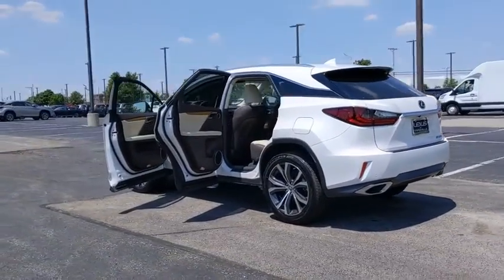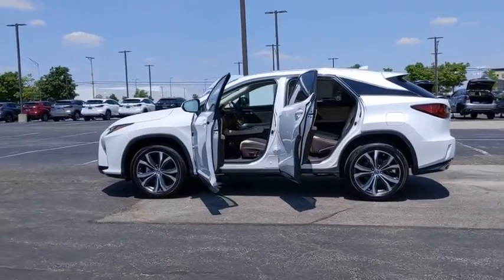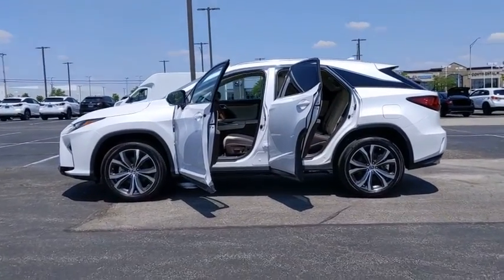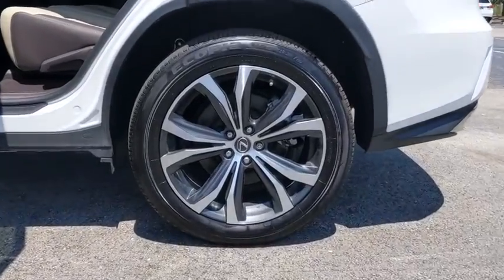This vehicle has less than 15,000 miles. Here are some of this vehicle's great options: low tire pressure warning. This isn't just a vehicle, it's an experience. So stop in for a test drive today.